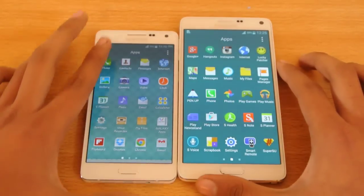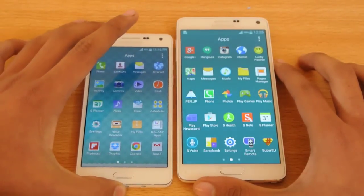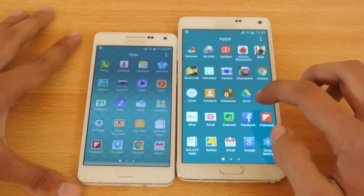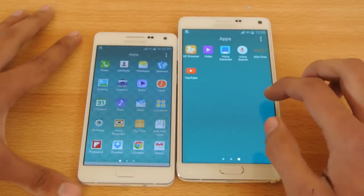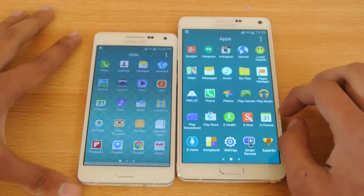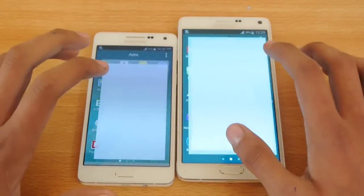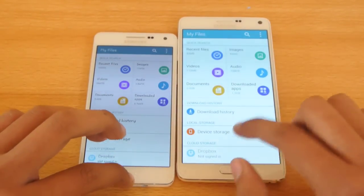Let's try opening up the notes or memo app. We don't have memo on the Note 4 — instead we have S Note, so two different apps there. Let's open up My Files. One, two, three, go. Both were equal there.